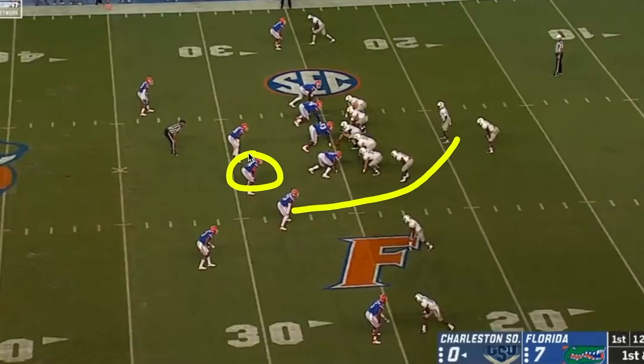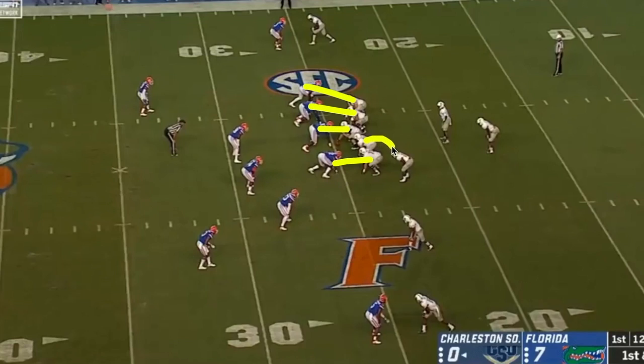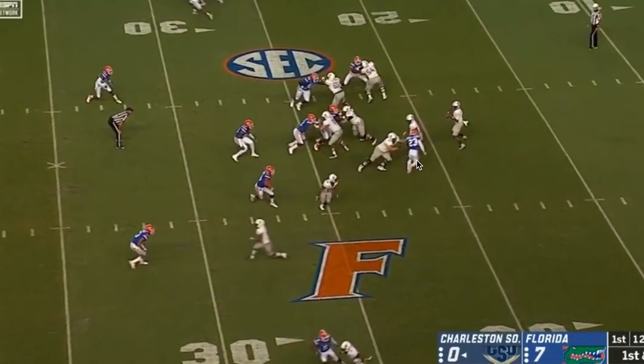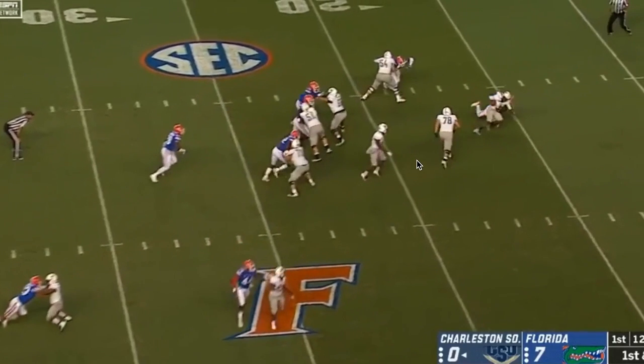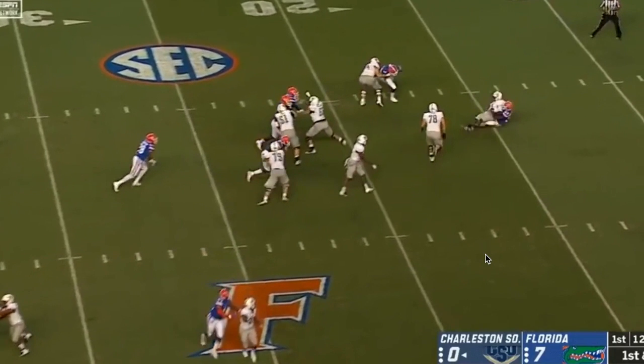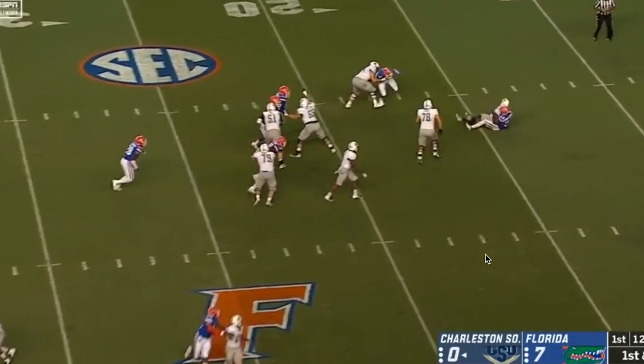Rayshad Jackson, this linebacker, is going to follow this slot receiver who ends up going off to the side. The left guard comes out and pulls around, and he is going to be blocking the edge in case any of these guys are coming in. But Chauncey Gardner-Johnson is way too fast for a guard to block, and he's just going to go right by him. Here comes Gardner-Johnson right off the edge — he blows right by the pulling guard and gets a sack. Jackson down here takes care of the slot guy. That is the first way that Grantham used Gardner-Johnson as a blitzing guy off the side.